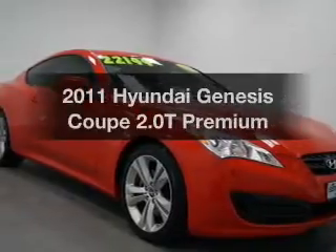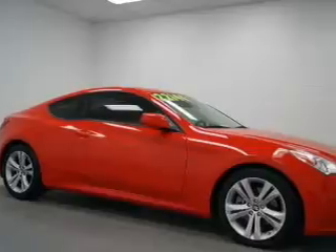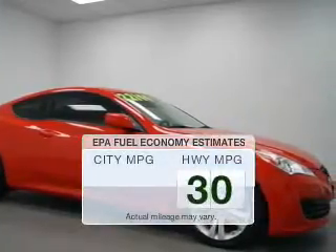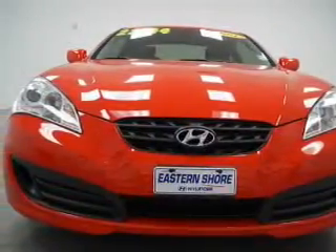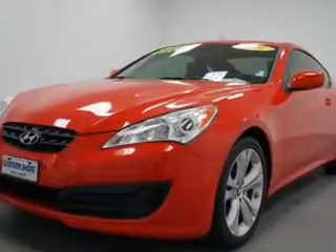Imagine yourself in this 2011 Hyundai Genesis Coupe. If you're looking for an automobile with great attributes, look no further. In the city or on the highway, you'll spend less time at the pump with this fuel-efficient vehicle. The powertrain includes rear-wheel drive with an efficient four-cylinder engine driven by a five-speed automatic transmission.